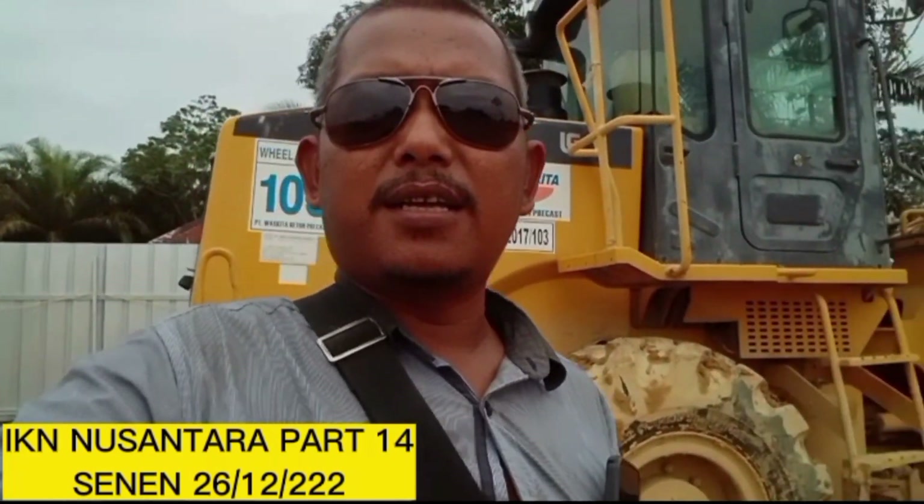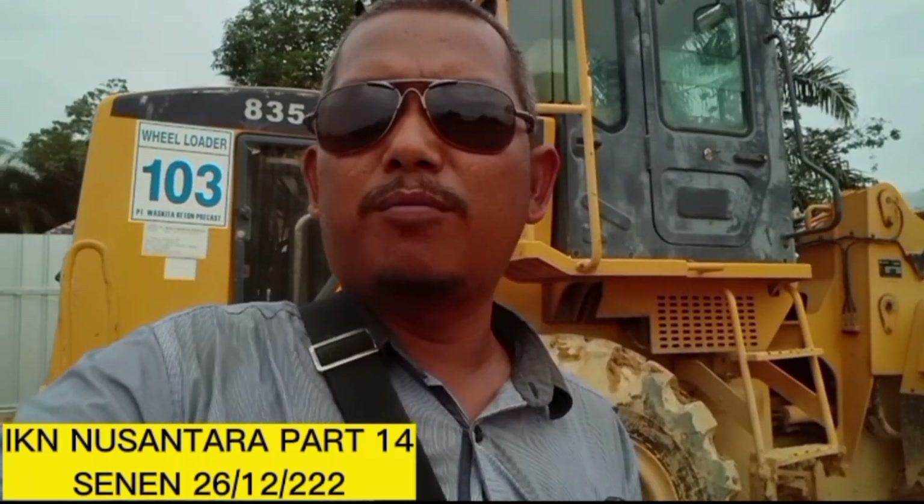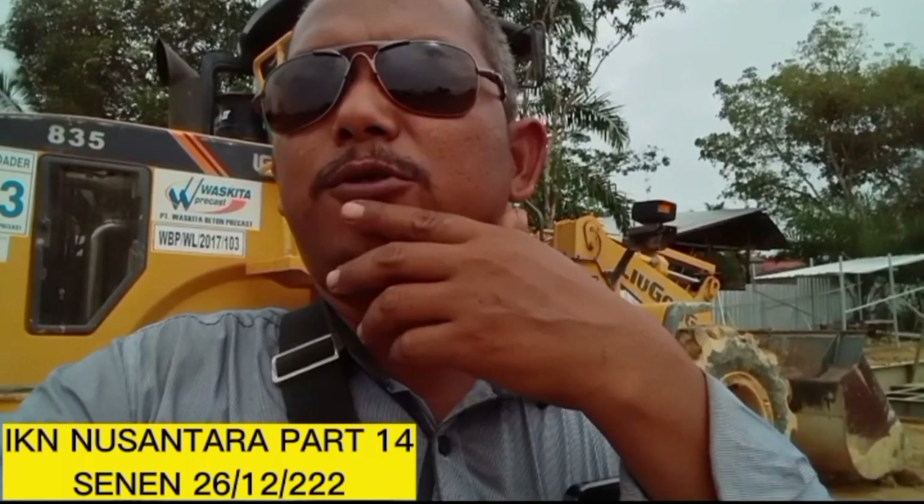Oke pemirsa, itulah jalan-jalan saya hari ini. Hari Senin, tanggal 26 Desember 2022, menjelang tahun baru. Sekian dulu dari saya, Bro Ipowo, melaporkan di Kalimantan Timur, Penajam Pasir Utara, tepatnya di Sepaku Dua pemirsa. Oke, sukses selalu. Terima kasih sudah menonton channel Bro Ipowo. Terima kasih sudah men-support.